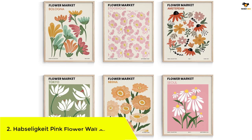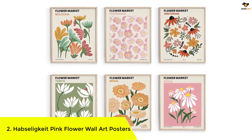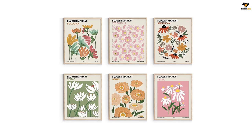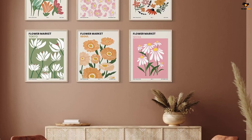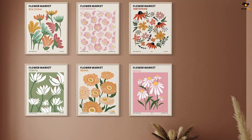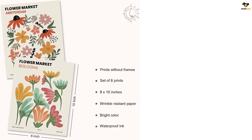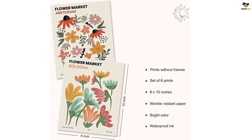Number 2: Habsolicit Pink Flower Wall Art Posters. This is a set of six unframed 8 by 10 posters featuring retro style and warm colors. These aesthetic wall art prints are perfect for adding personality to any room — whether a living room, bedroom, kitchen, bathroom, office, or any other space — and can easily mix and match with different home styles. The posters come with cute stickers and glue dots for easy stick-up, and they make a wonderful gift for various occasions.